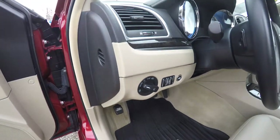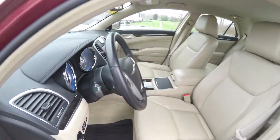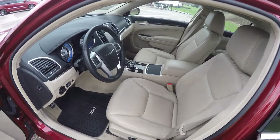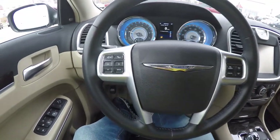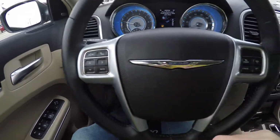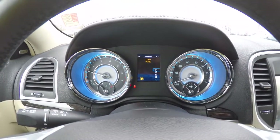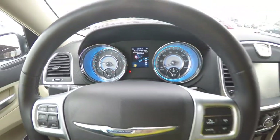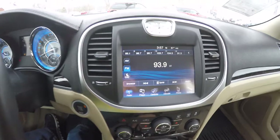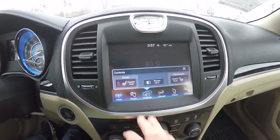Vehicle does have a driver side knee airbag. Leather wrap, tilt and telescoping steering wheel with integrated audio controls. Uconnect bluetooth controls and trip computer controls. You've also got cruise control. The vehicle currently has 64,947 miles on it. Uconnect 8.4 inch touch screen display. It is equipped with heated seats.